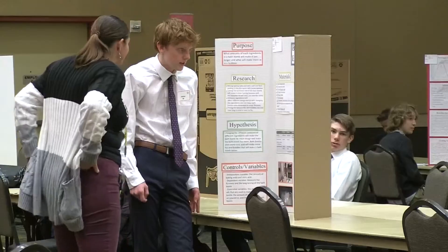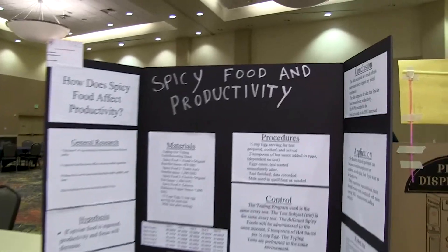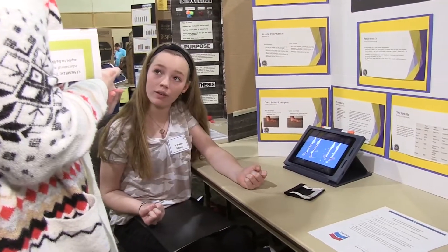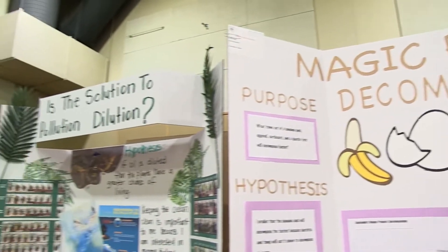Deja is one of hundreds of Davis School District students participating in the 2022 STEM Fair at the Davis Conference Center. One student explains their project: 'It will stretch the muscles out because it pulls down on it.' The fair shows science as a creative, social problem-solving process.